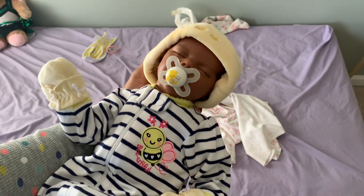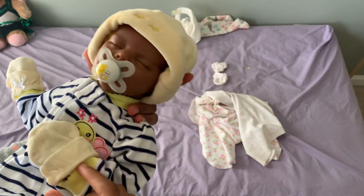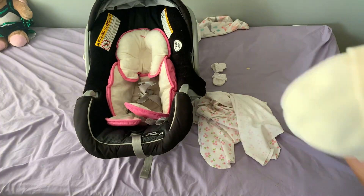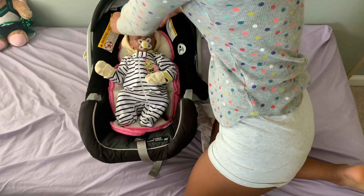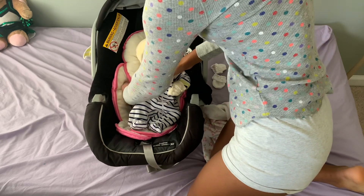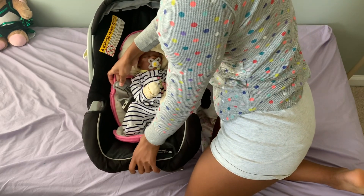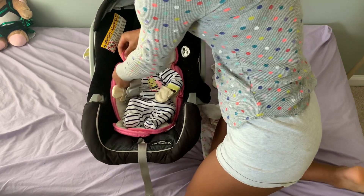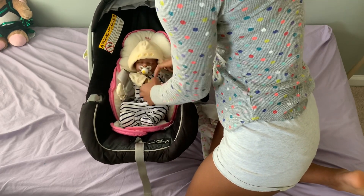Alright guys, so I have my sweet little Lily bug here and I'm going to get her buckled into her car seat and then I will clean up. As you may notice, I'm not dressed — I usually get dressed after I get her in the car seat, so that way she can relax before I actually put her in the car. For some reason it really scares her being inside of the car. But I'm just going to get her buckled in here, and then once I do that I'll have to pack her diaper bag and then I can get dressed myself.